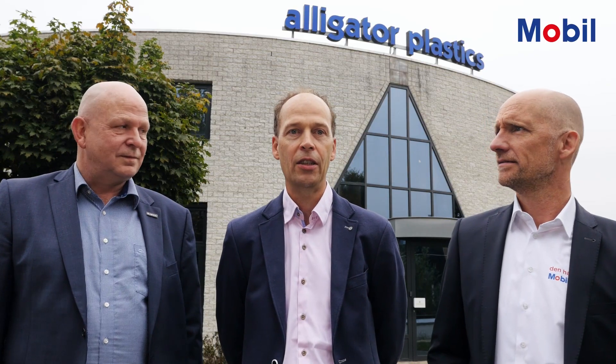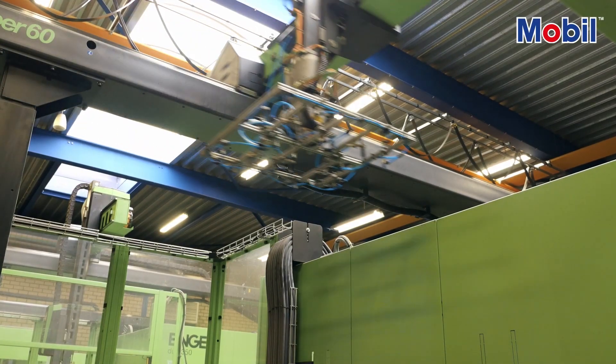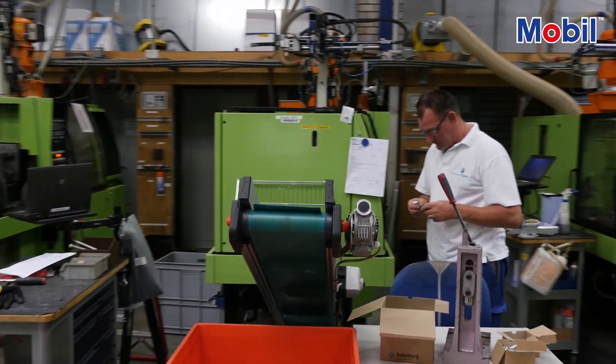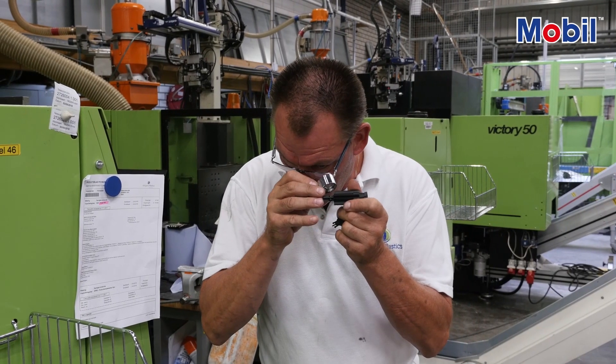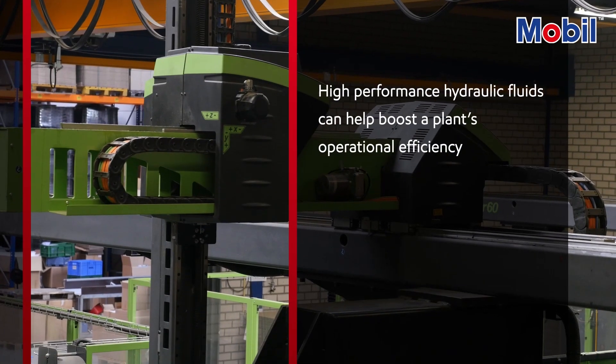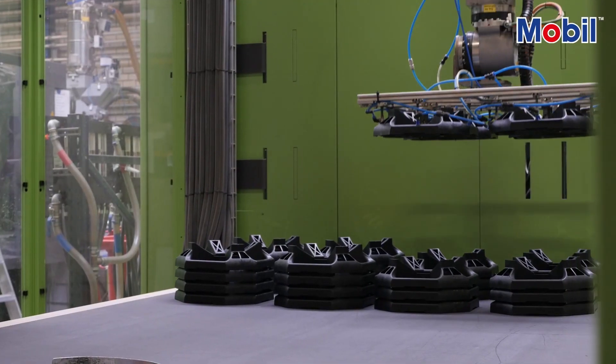Today, the team has decided to conduct an energy audit to see if they can further enhance the efficiency of the plant. Here at Alligator Plastics, we have more than 60 years of experience in developing and manufacturing a wide range of technical plastic products. Ensuring that we operate as efficiently as possible — of course without making concessions on quality — is our main focus. We hope this audit can support us in this effort. We know that hydraulic fluids are one area that can help, but what else can we uncover by reviewing the plant's overall energy use?